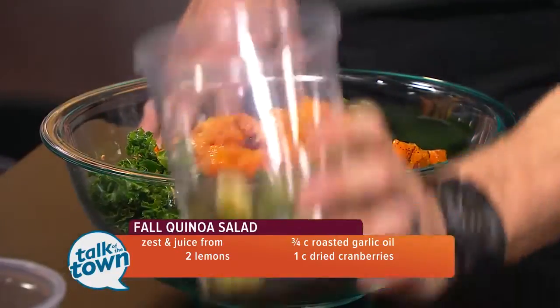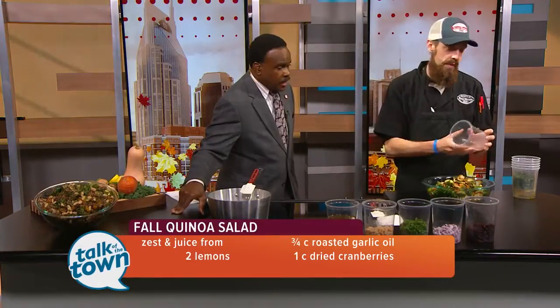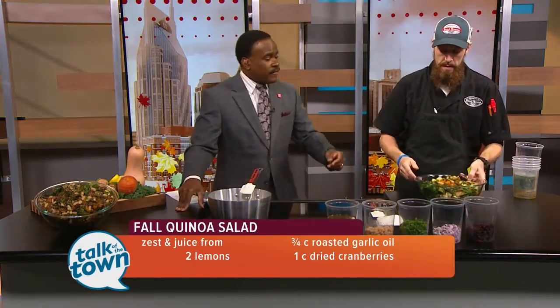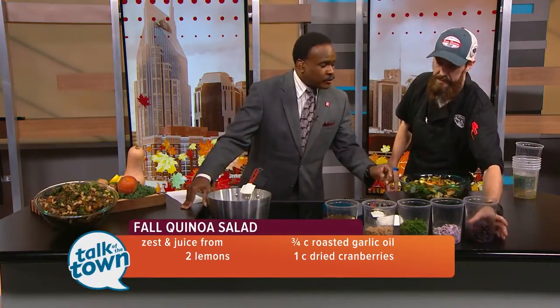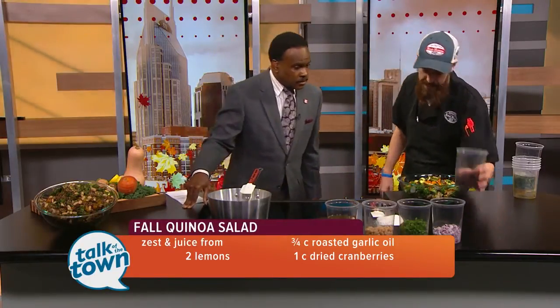We have Brussels sprouts, which I roasted as well, just a little salt and pepper. Got a lot of good stuff in here — a lot of green, a lot of super foods. This is a very healthy dish.